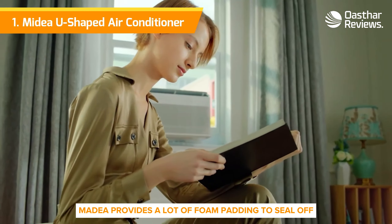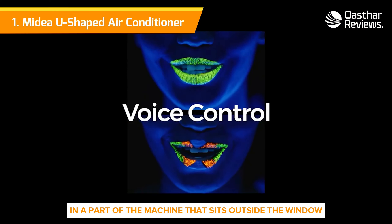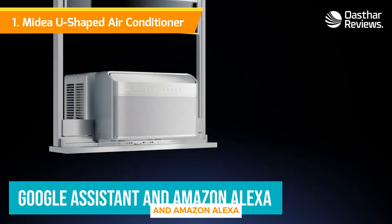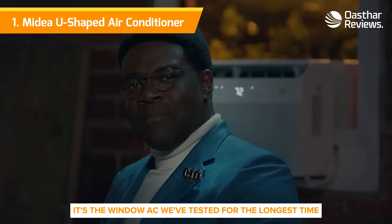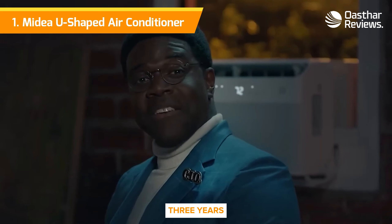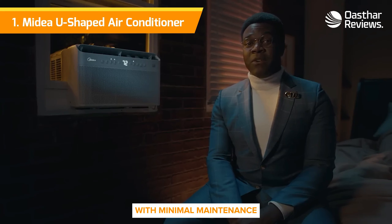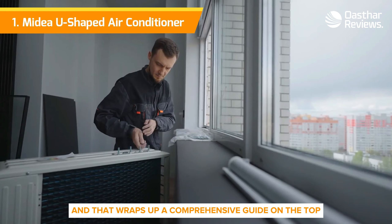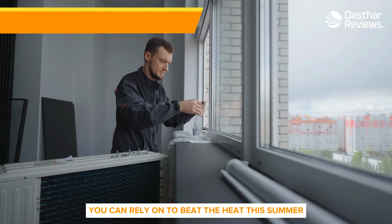The AC itself is among the quietest we've tested, since most of its components are housed in the part of the machine that sits outside the window. It cools down a room pretty quickly and can connect to Google Assistant and Amazon Alexa, meaning you can turn it on remotely before you get home. It's the window AC we've tested for the longest time — three years — and it has performed exceptionally well with minimal maintenance. Midea's app will even tell you when to clean the filter. And that wraps up our comprehensive guide on the top six window air conditioners you can rely on to beat the heat this summer.